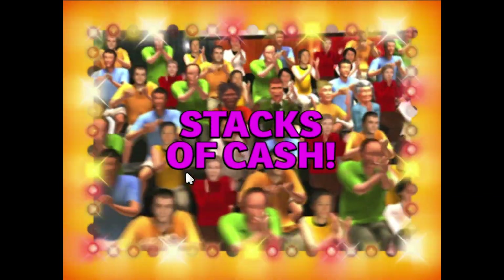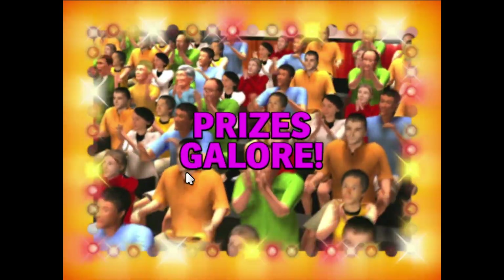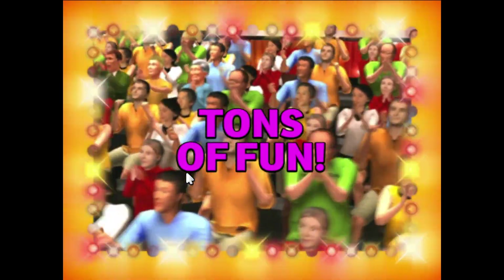Here it comes! From the Bob Barker studio at CBS in Hollywood, television's most exciting hour of fantastic prices — the fabulous 60-minute Price is Right! Come on down! You're the next contestant on The Price is Right!